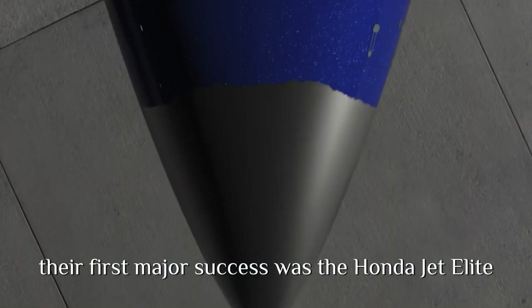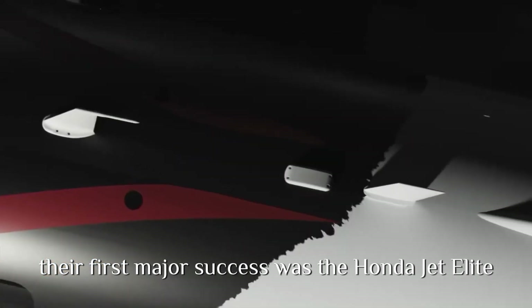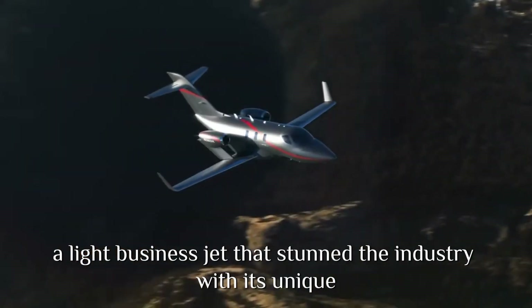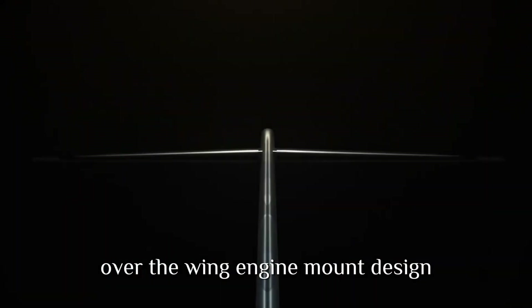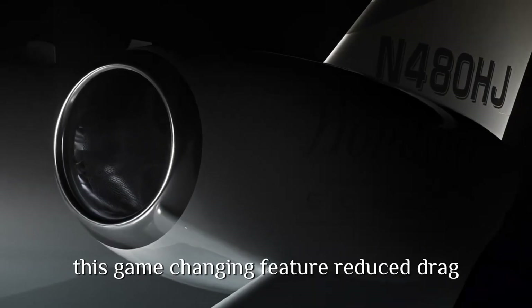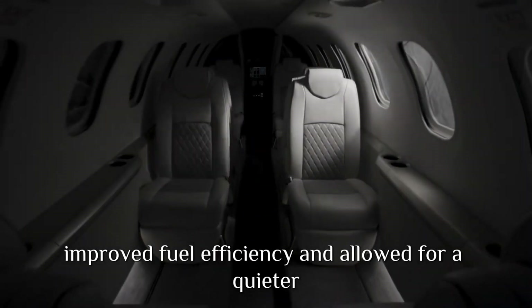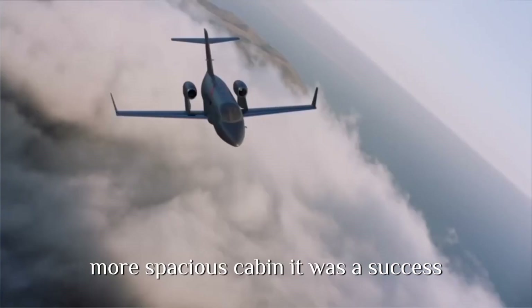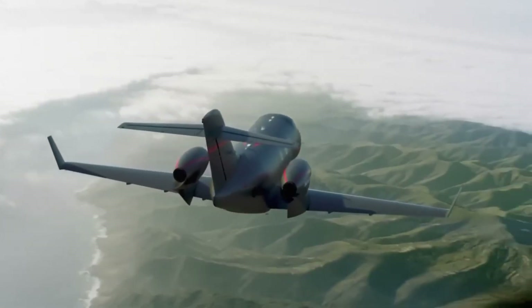Their first major success was the HondaJet Elite, a light business jet that stunned the industry with its unique over-the-wing engine mount design. This game-changing feature reduced drag, improved fuel efficiency, and allowed for a quieter, more spacious cabin. It was a success, but Honda wasn't done yet.